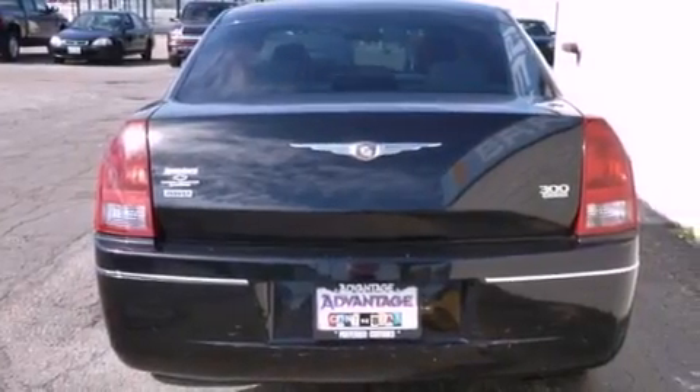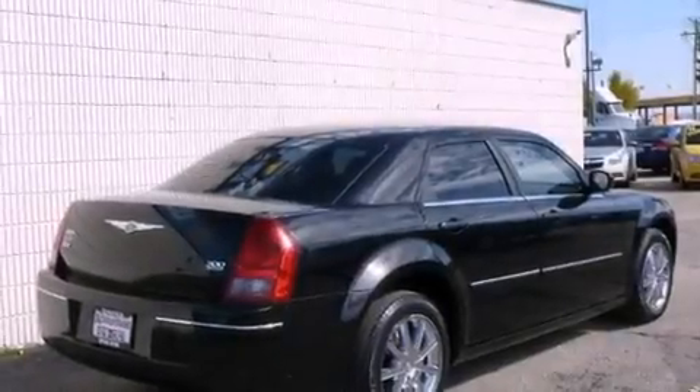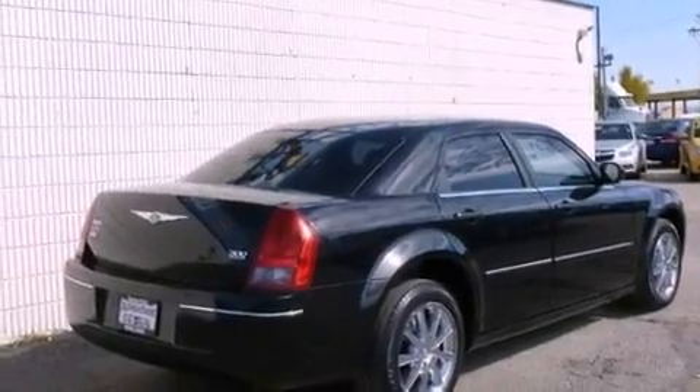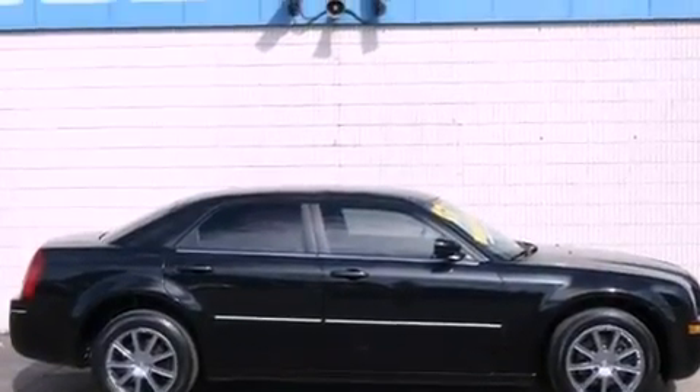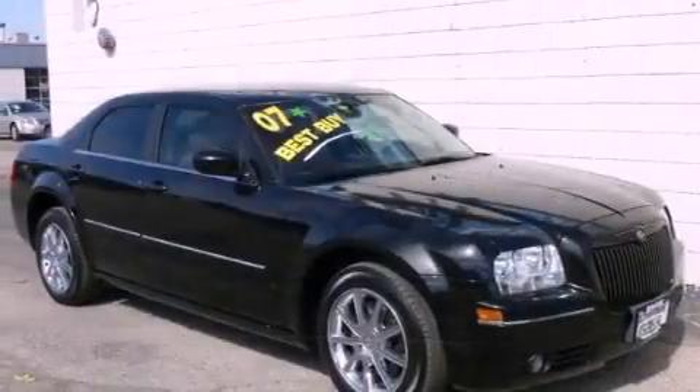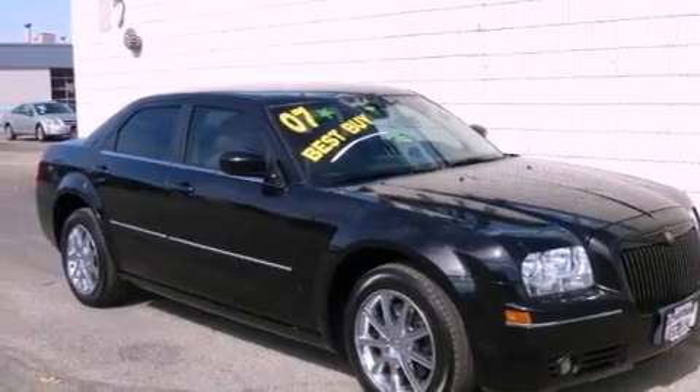Features include a low-tire pressure indicator, solar-controlled glass, cruise control, a CD player, a leather-wrapped shift knob, four-wheel independent suspension, a Sentry key theft deterrent system, stability control, air conditioning with automatic climate control, and aluminum wheels.